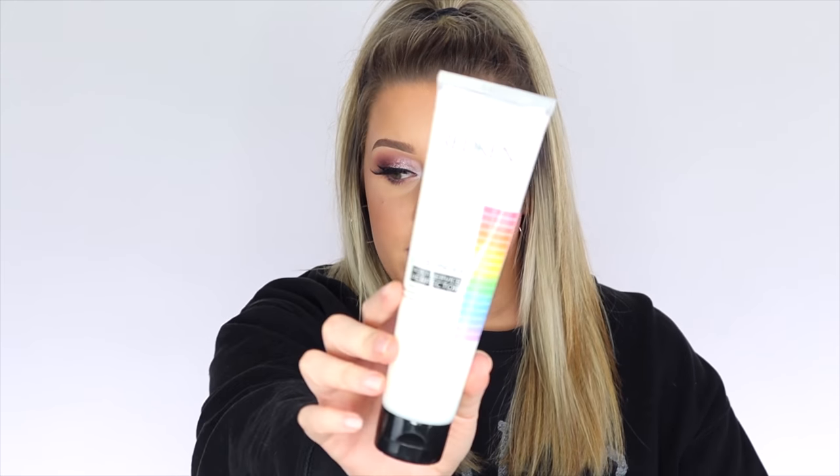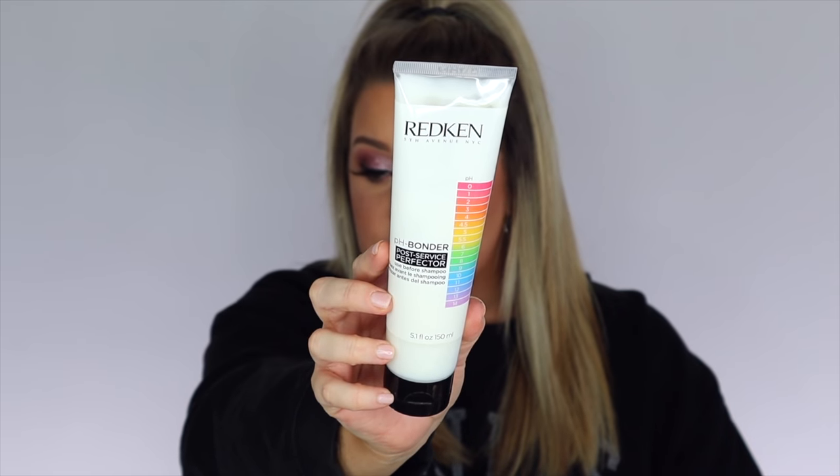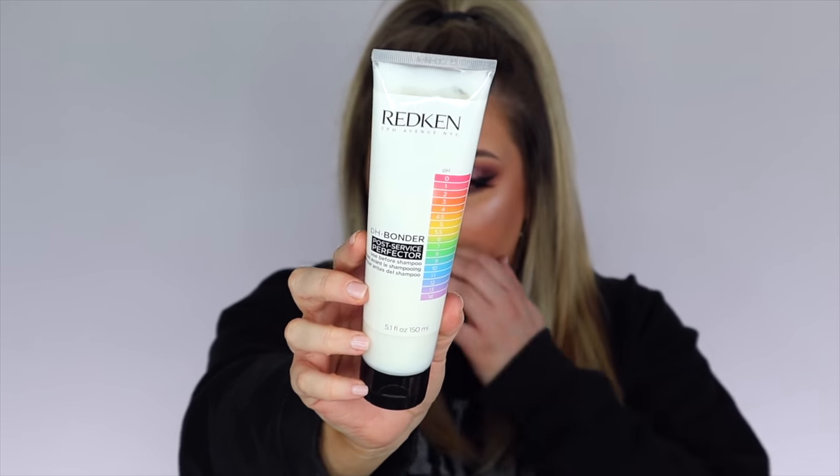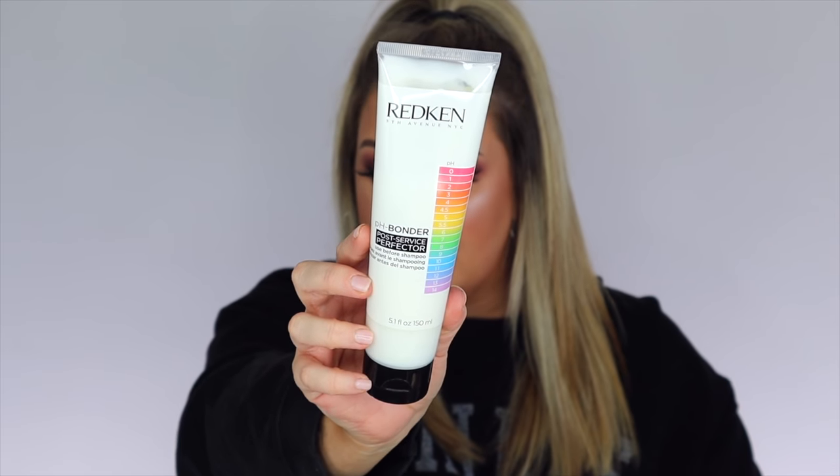One of the things that I'm absolutely loving right now is this Redken pH Bonder. I get so many questions on the products that I use on my hair and how I keep my blonde hair healthy. I have had blonde hair for a minute now. If you've ever bleached your hair, you know how important it is to take care of it and use the right products, and I have found this super helpful in keeping my blonde hair healthy.